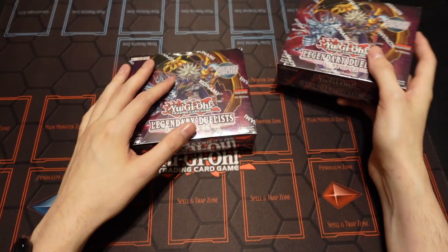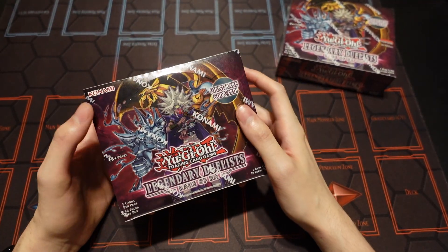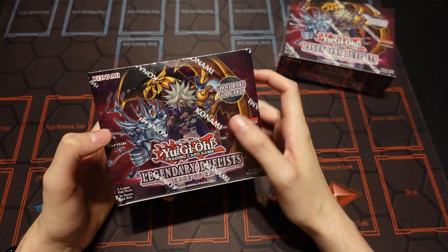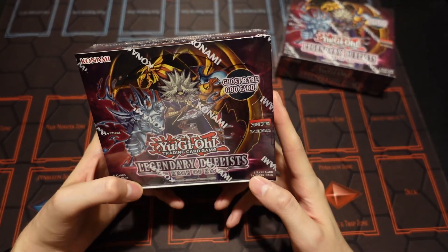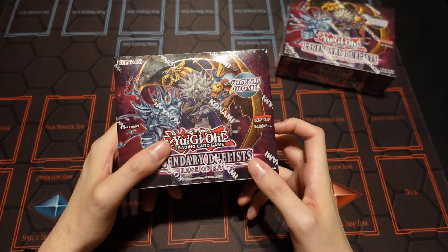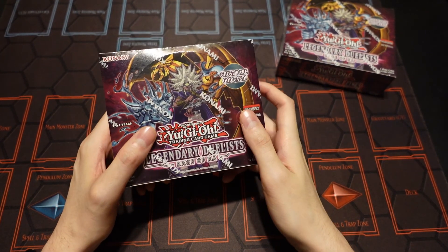Before we dive into that, remember we're still doing a push to 100 subs, and also giveaways if we get 100 subs. I'll link that information down below in the description. I'm going to give one of these away sealed, plus the Phantom of Rage set that comes out after this, and the Legendary Duelist new set. So I'll be giving out three different things if we hit 100 subs.